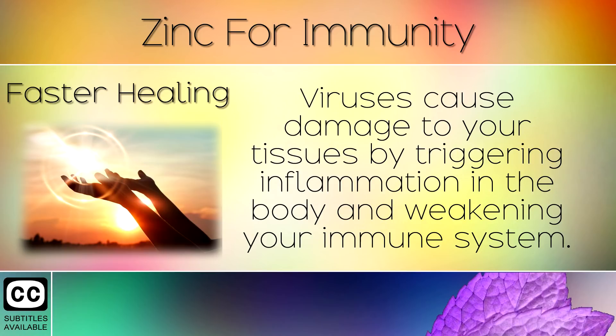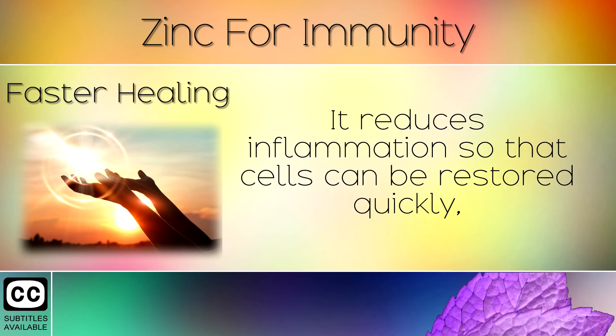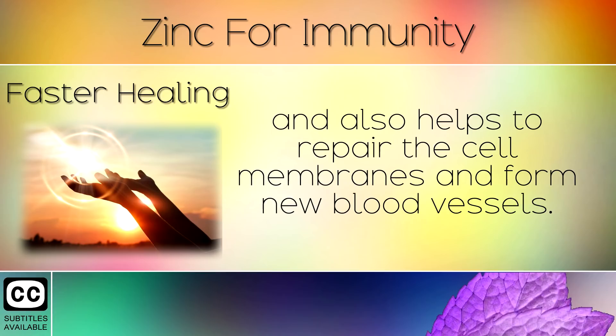3. Faster Healing. Viruses cause damage to your tissues by triggering inflammation in the body and weakening your immune system. Zinc however helps to speed up healing and is involved with every phase of this process. It reduces inflammation so that the cells can be restored quickly and also helps to repair the cell membranes and form new blood vessels.